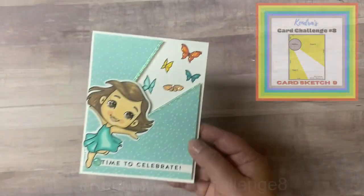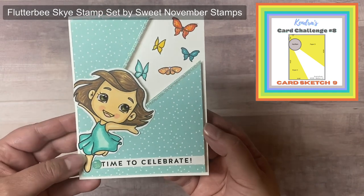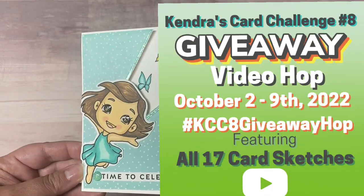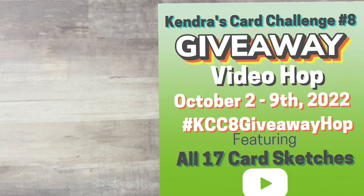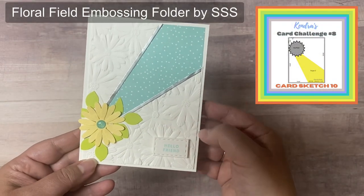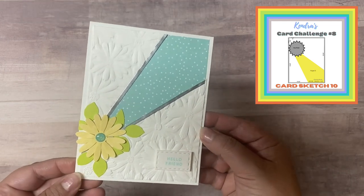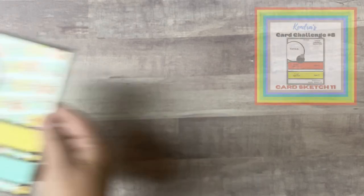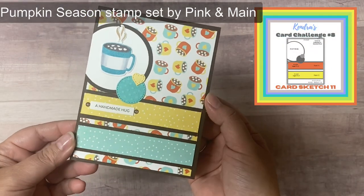There will be a big giveaway video hop on October 2nd where 15 of my crafty friends will be sharing cards made with this challenge and each of the sketches will be highlighted. I hope you'll hop along with us. If you're watching this after October 2nd, you can search the hashtag KCC8GiveawayHop on YouTube to find these videos. The hop will run through October 9th, so you have one week to enter. Even if you missed it, it's still awesome to check out these videos to see how each person interpreted the sketches.